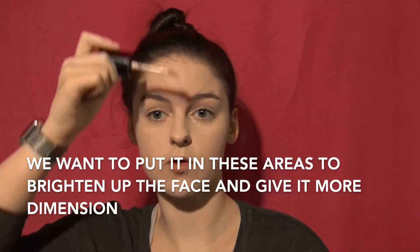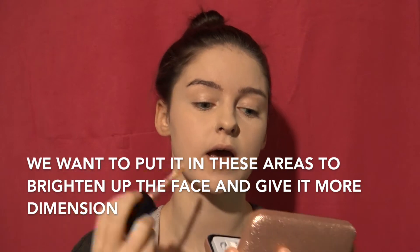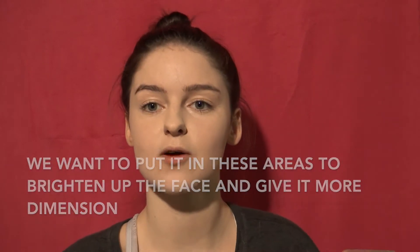Now that we're done with foundation, we're going back to concealer. We want to put it on our T-zone areas, under our eyes, and I like to do it on my chin because my chin breaks out. Love being a teenager — wait, I'm an adult now.